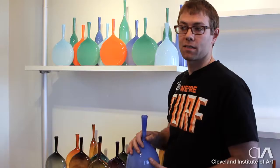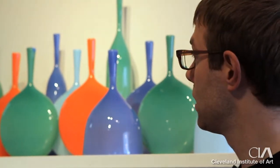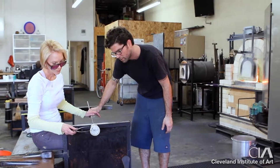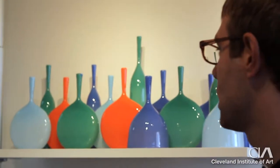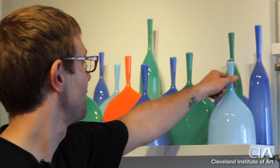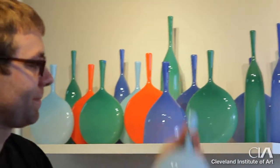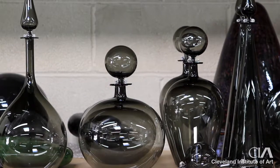Everything we make is handmade — nothing's made in molds. The type of glass that we blow is very time sensitive and very thin, so we have to work in a very fast manner. This is his Angelic bottle line — there's a series of four shapes and they're completely customizable. He designs them and I actually produce them. It helps Joe a lot because he can focus more on the business aspect of running his production, and I can relieve some of the stress of him having to make every single object.